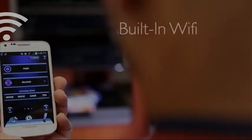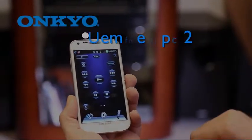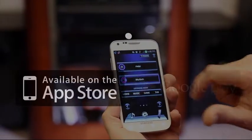Built-in Wi-Fi makes it easy to wirelessly connect to your home network. Onkyo's Remote App 2 will even allow you to control the 636 from most Apple or Android mobile devices.